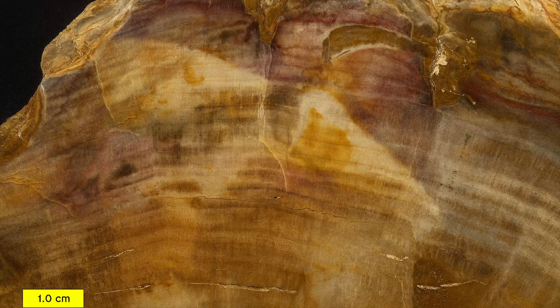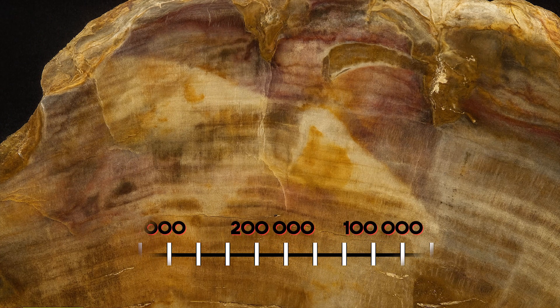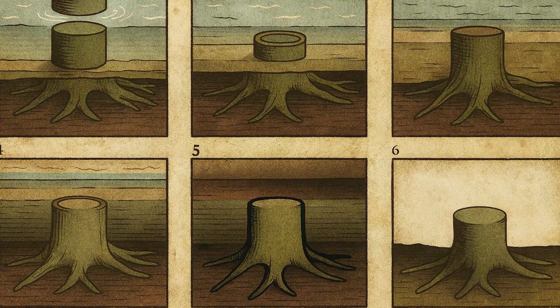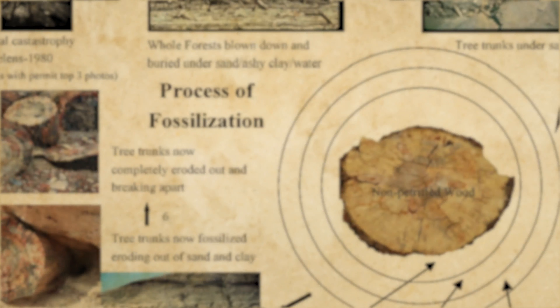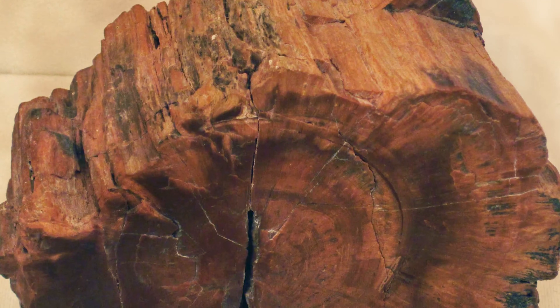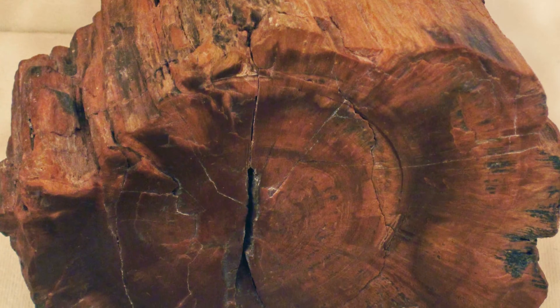Even more remarkably, microscopic analysis revealed that the wood had begun to fossilize. Over hundreds of thousands of years, silica-rich water had permeated the fibers, replacing organic material with mineral deposits. This process, known as partial fossilization, gave the wood enough resilience to endure the ages and retain its fine tool marks.